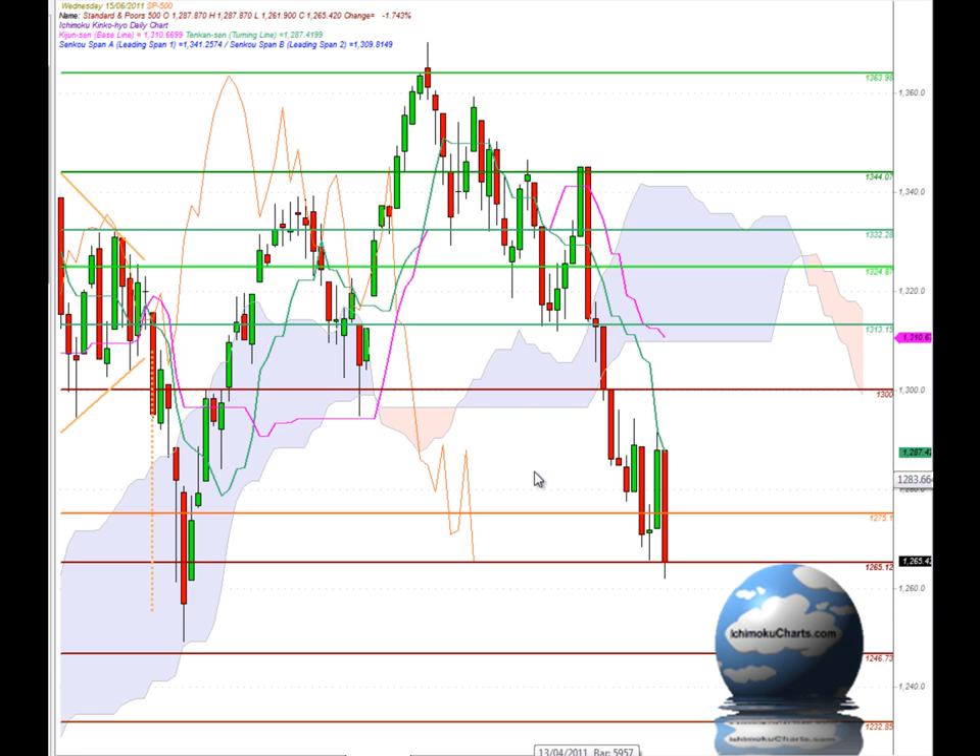Hello everyone, welcome to the IchimokuCharts.com daily analysis for the S&P 500 for Wednesday, June 15, 2011.